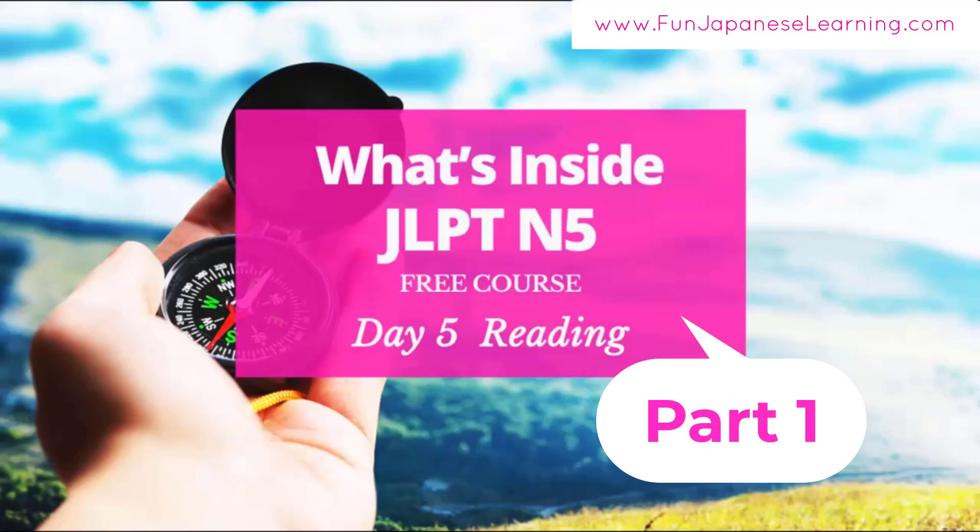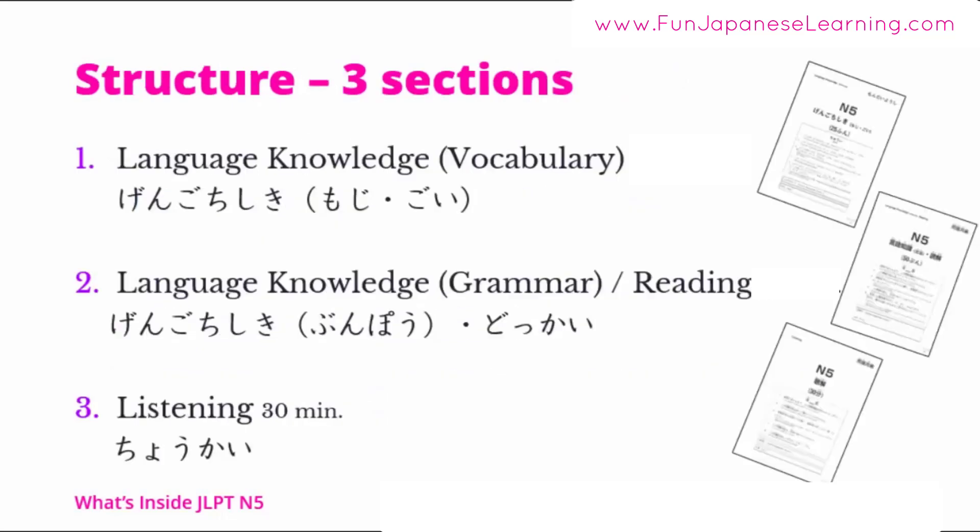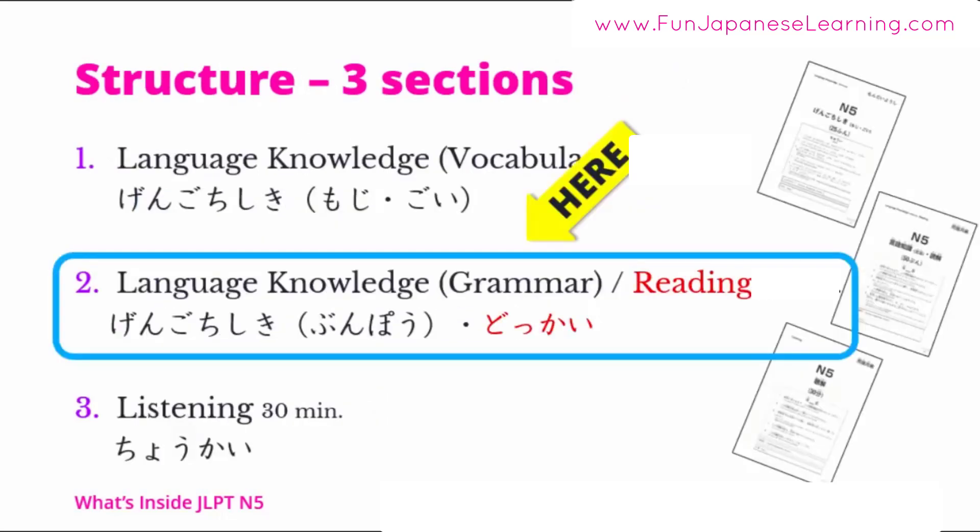Welcome to JLPT N5 Day 5 Reading, Video 1, Module 5 Reading Dokkai. In this module, we'll explore three kinds of reading tasks: short text, middle-length text, and information text such as advertisements or notices — approximately 250 characters. I'll show you step by step how to find answers quickly and effectively from the text.